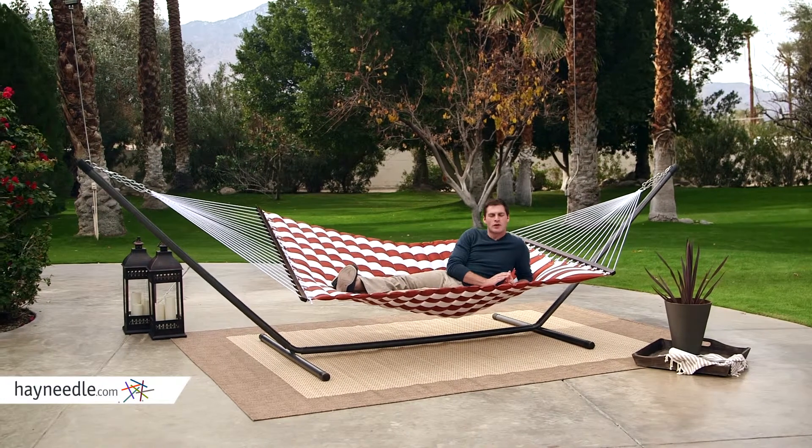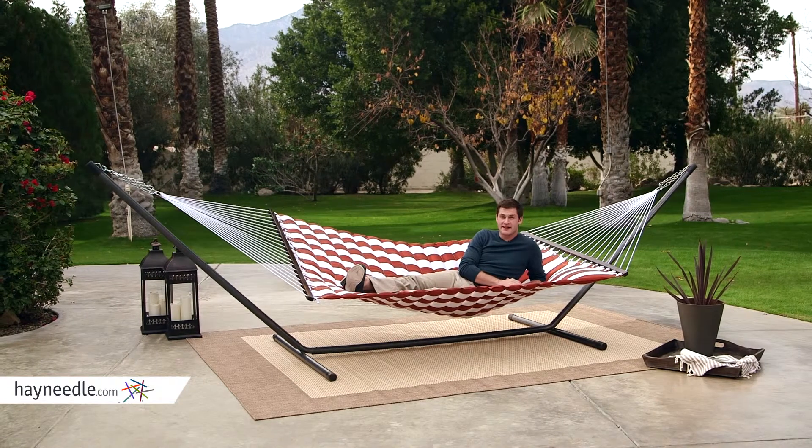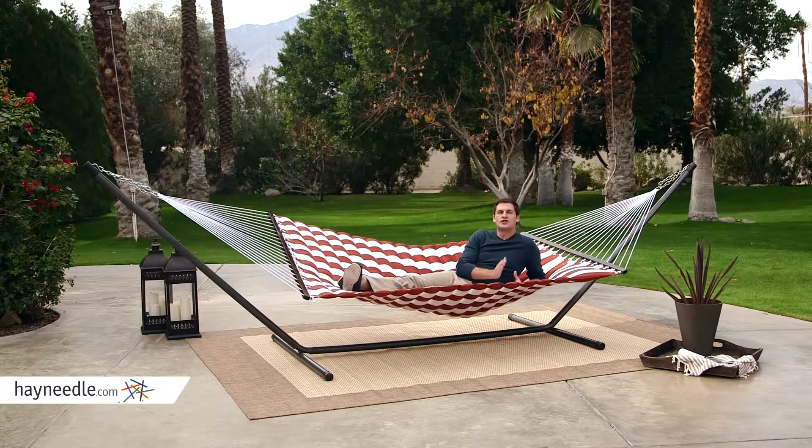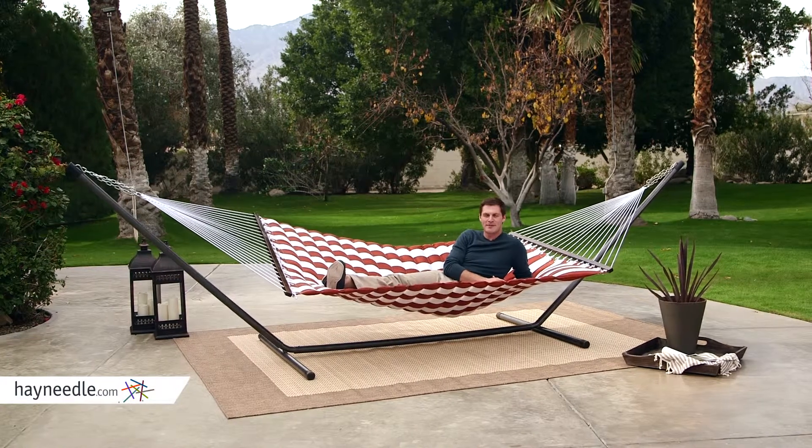Hi, I'm Mark with Hey Needle. If you're one of those people that likes to close their eyes and imagine themselves relaxing on some sandy beach far far away, we'll turn your fantasy into reality with the Island Bay 13-foot Sienna Pillow Top Hammock.